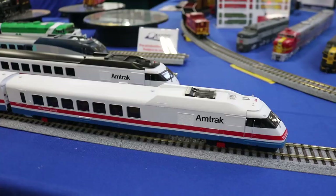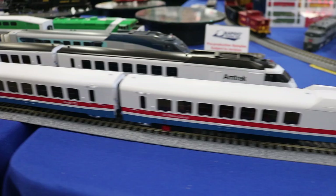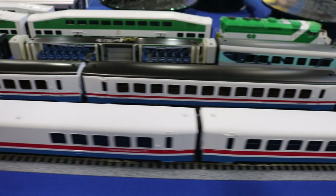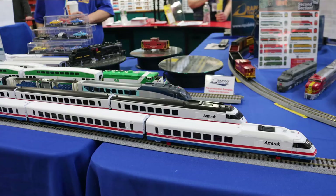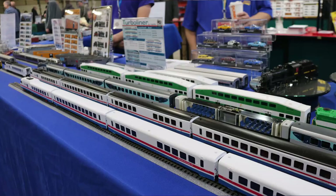My personal favorite here — the Turboliners in HO scale. We've got our production samples on display. We've got the original Phase One from the 1976 delivery, the later 1980s repaints with the black roof, the Phase Five repaints, as well as the X2000 demonstrator at the far end. These will be arriving later this spring.